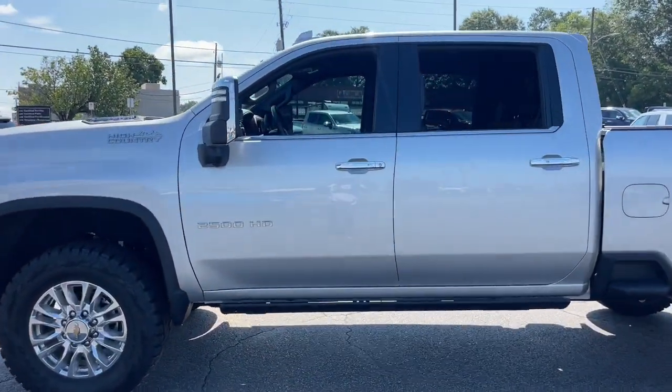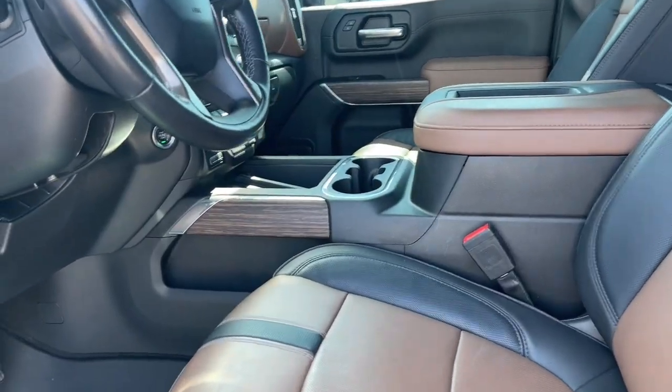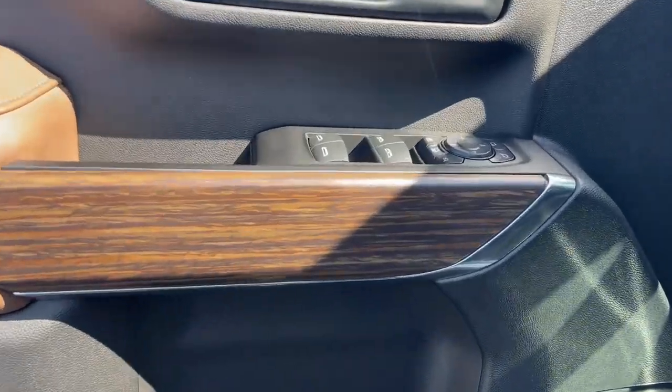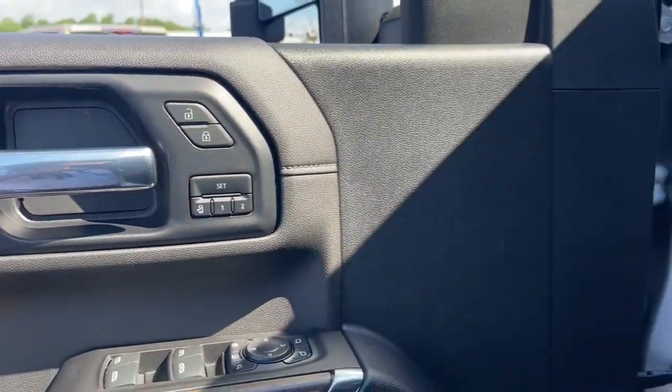These are just some of the great options this vehicle comes with: heated steering wheel, head-up display, wireless Apple CarPlay and/or Android Auto, wireless charging station, pre-collision system, lane departure warning, heated driver's seat, keyless entry, navigation system, and rear camera mirror.